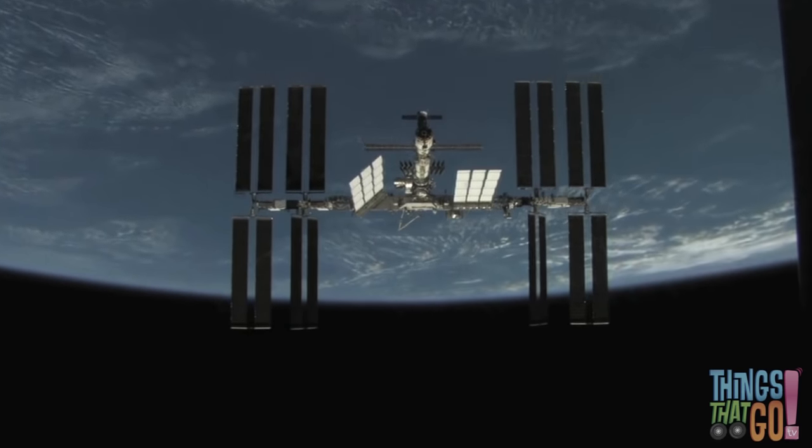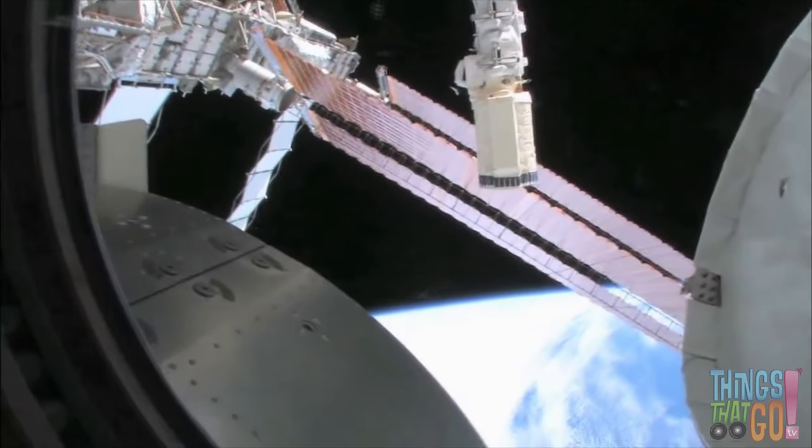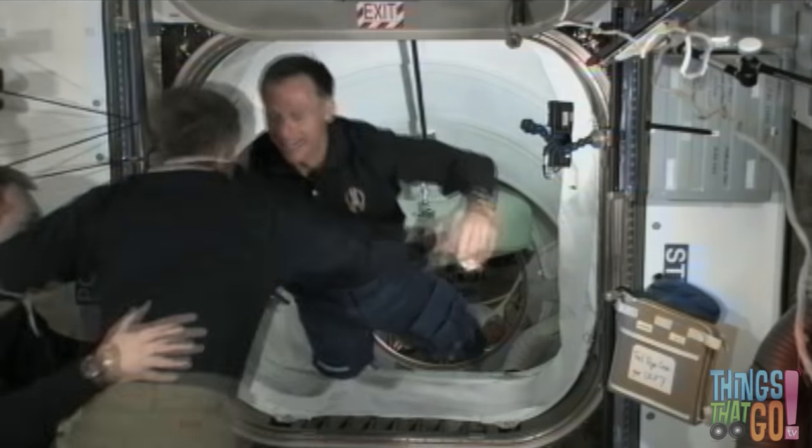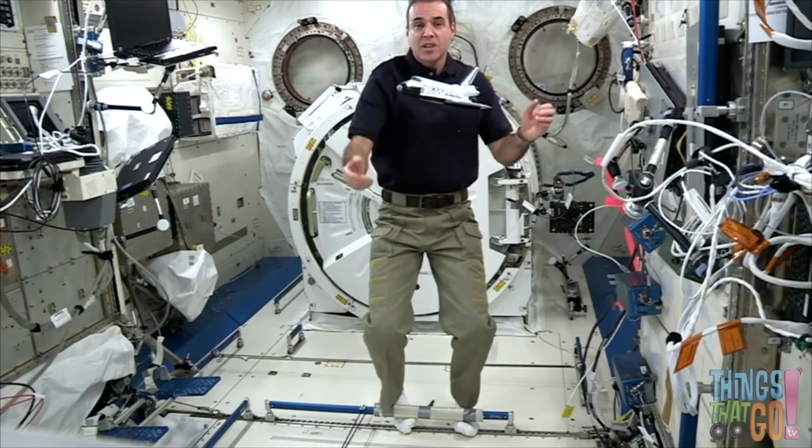The shuttle is used to carry astronauts and equipment to the International Space Station, which rotates high above the Earth. Inside the space station, the astronauts conduct experiments as they float around.